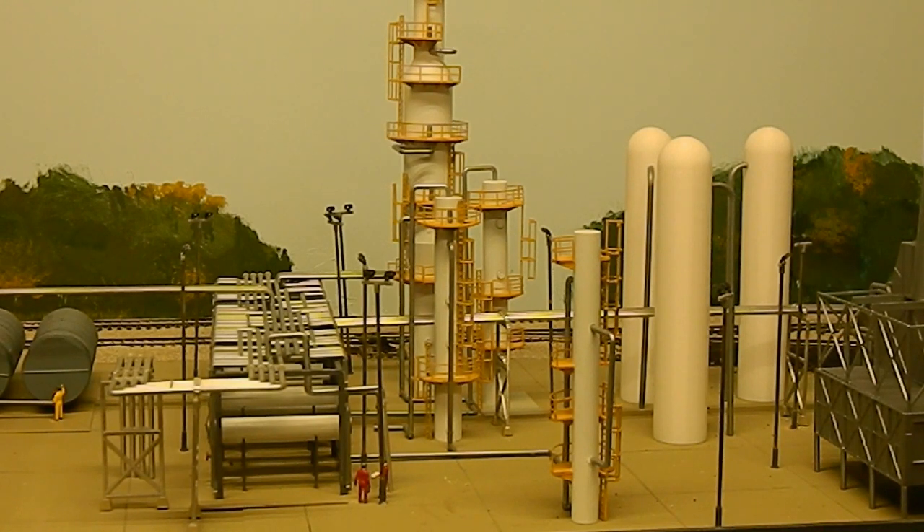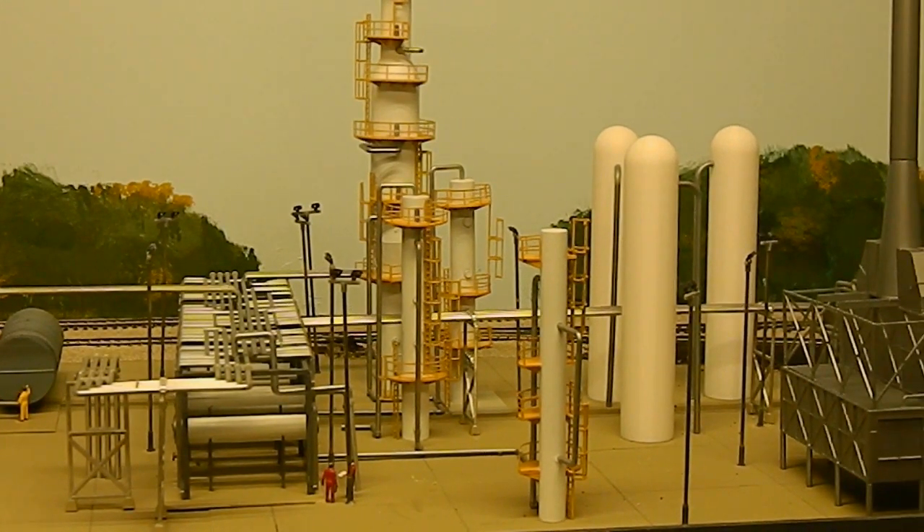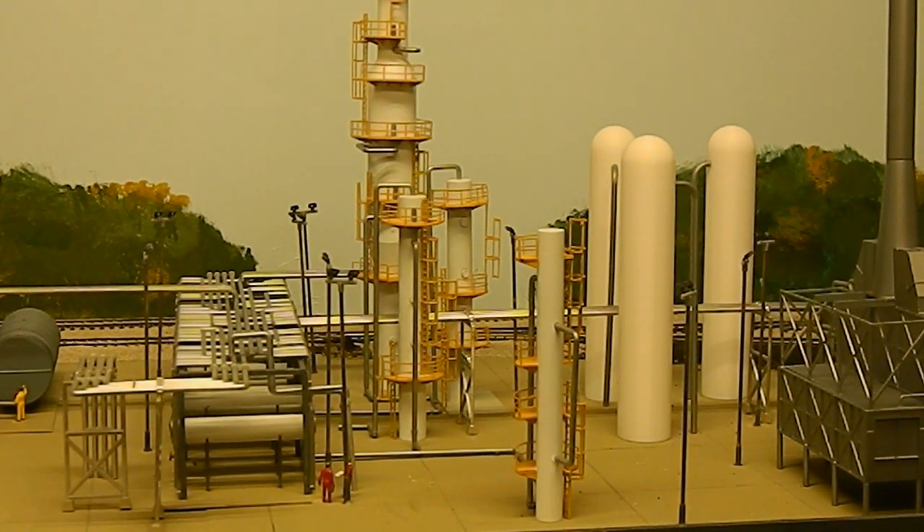We added a couple more towers here in the back — the three in the back came from Bruce Giroux. They are 3D printed, and I just added a couple more pipes to them and sent some pipes off in different directions so that at least it looks like everything's hooked together one way or another.